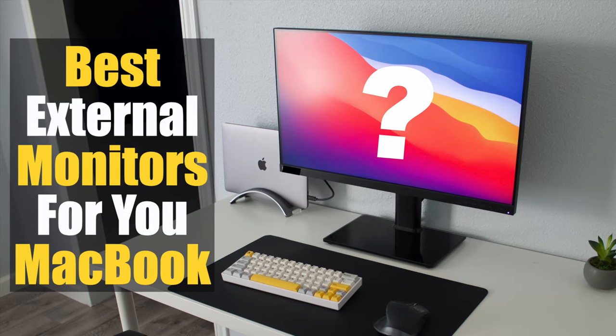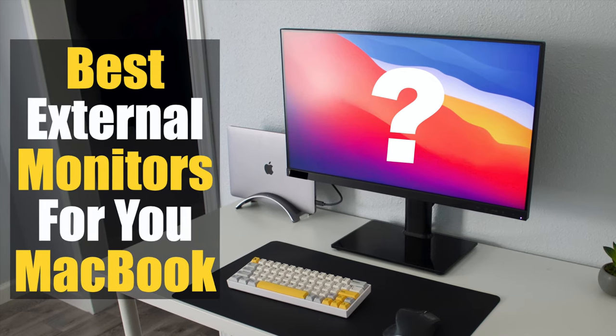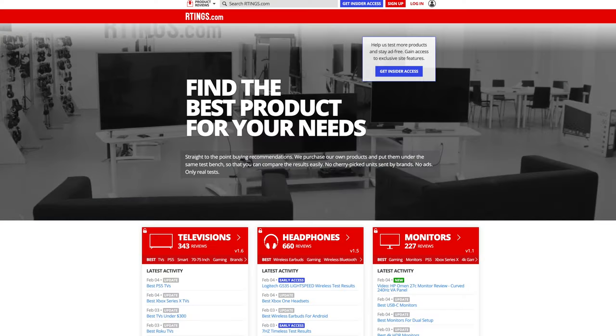Welcome back. Today we're looking at six of the best external monitors for your MacBook Pro in 2022, coming from one of the best review sites out there. It's called RTINGS — R-T-I-N-G-S dot com. They do reviews for TVs and monitors with tons of different statistics on all the different devices.